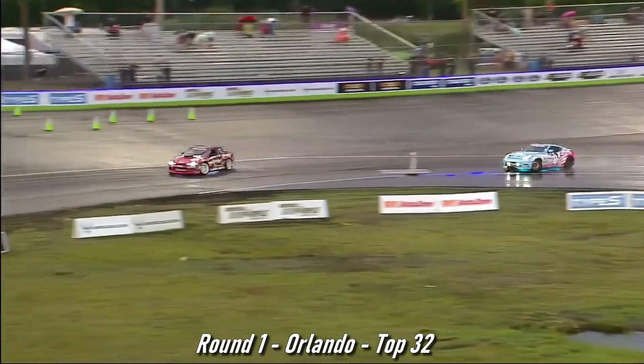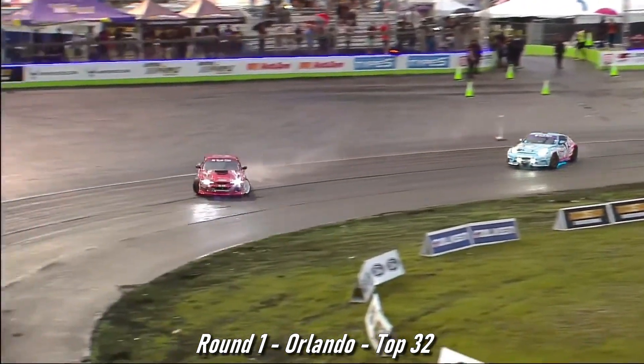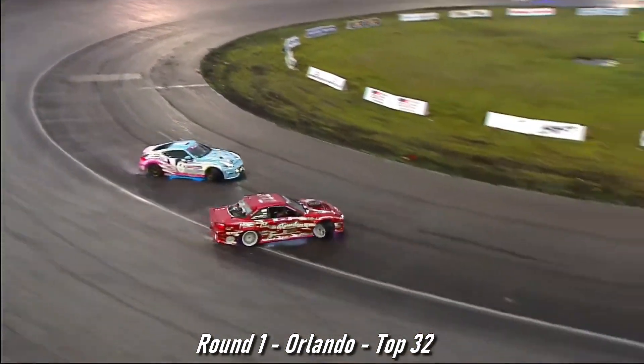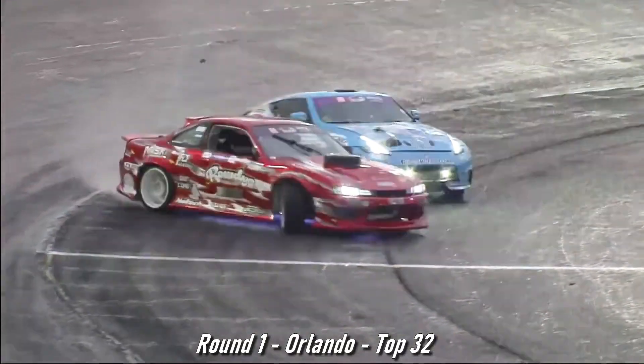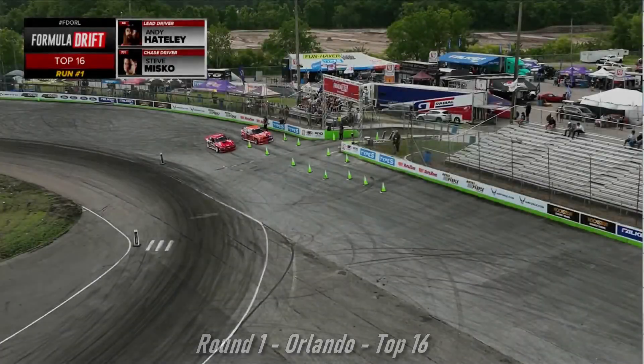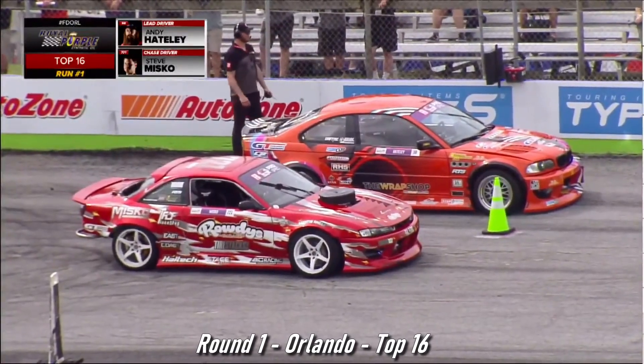Misko shoots out, goes wide as Hooman Rahimi. You can see him — but Misko does a great job out front, getting the clean air, or not so clean, but the wet, thick, dense air. We are live at Orlando Speed World. We call this Scorched Type S, presented by AutoZone.